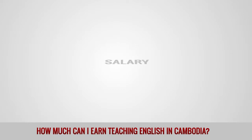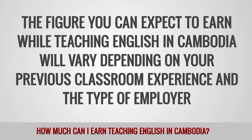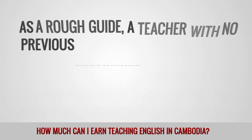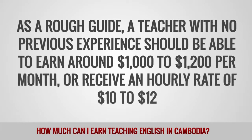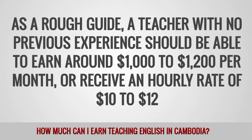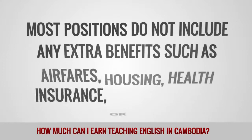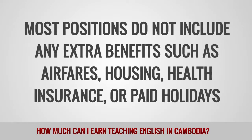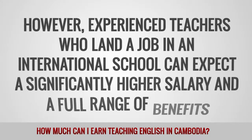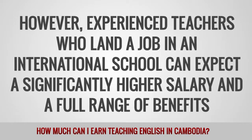The figure you can expect to earn while teaching English in Cambodia will vary depending on your previous classroom experience and the type of employer. As a rough guide, a teacher with no previous experience should be able to earn around $1,000 to $1,200 per month or receive an hourly rate of $10 to $12. Most positions do not include extra benefits such as airfares, housing, health insurance, or paid holidays. However, experienced teachers who land a job in an international school can expect a significantly higher salary and a full range of benefits.